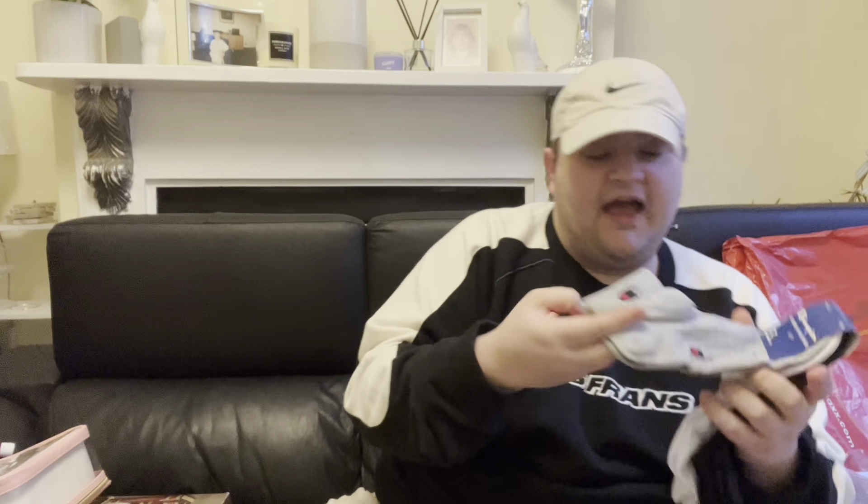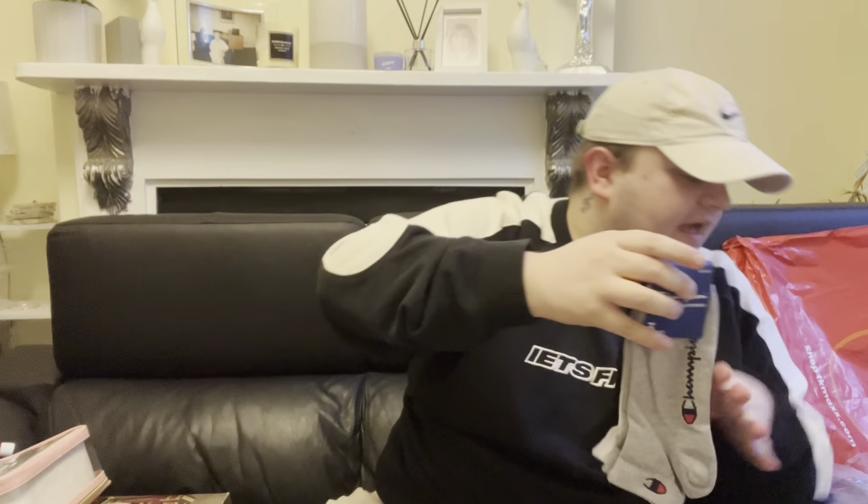I absolutely love the brand Champion and I got myself some Champion socks on ASOS — I think these were about £8, and you get three pairs in there, so I think that's really good value. You've got to look on ASOS when they have a sale and then give you another 20% off on top — that's when you've got to jump in because you don't often get that.